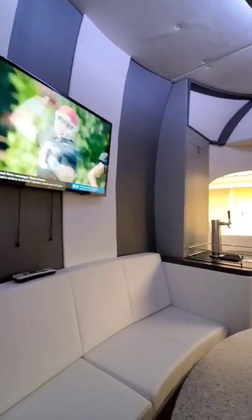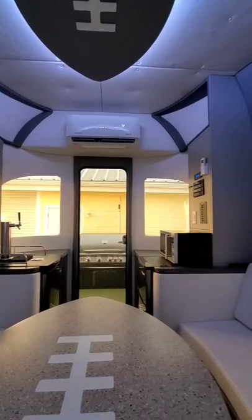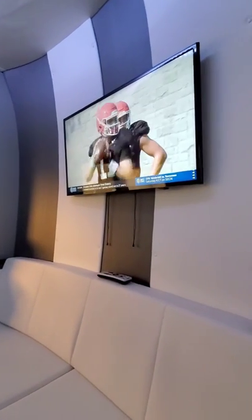This model has the optional full keg kegerator and a refrigerator microwave combo. A single 2.2 kW super quiet generator provides all the electricity to power this trailer.